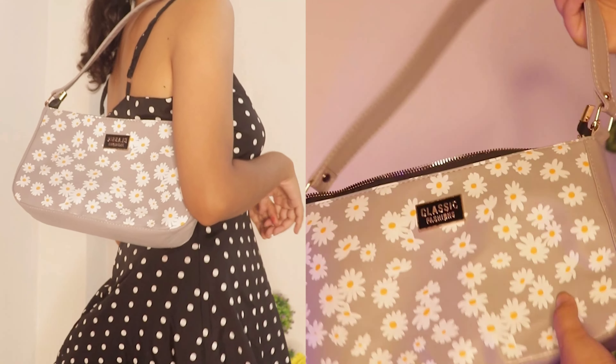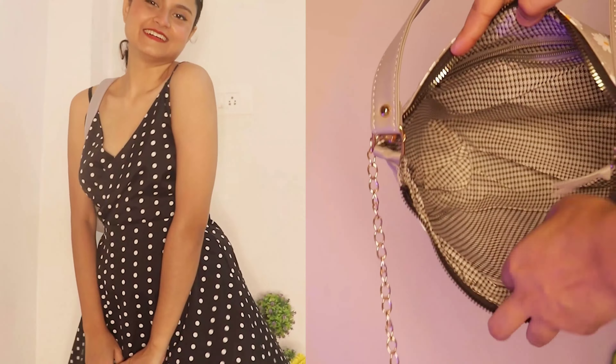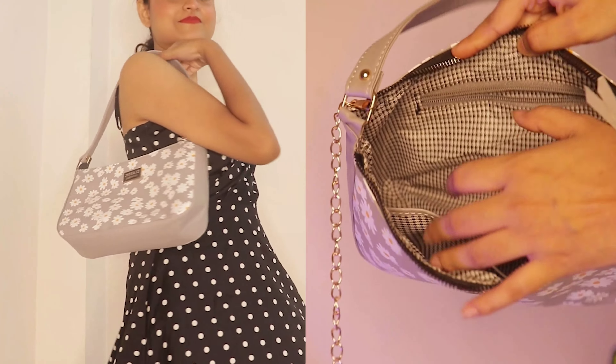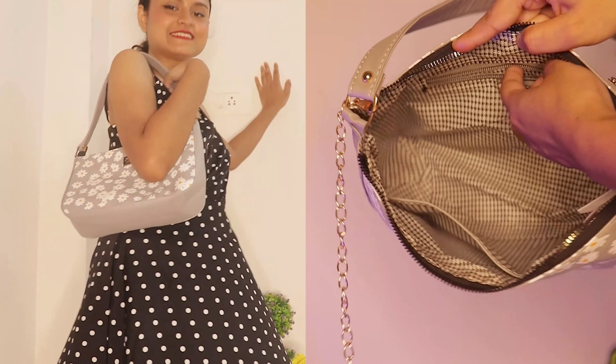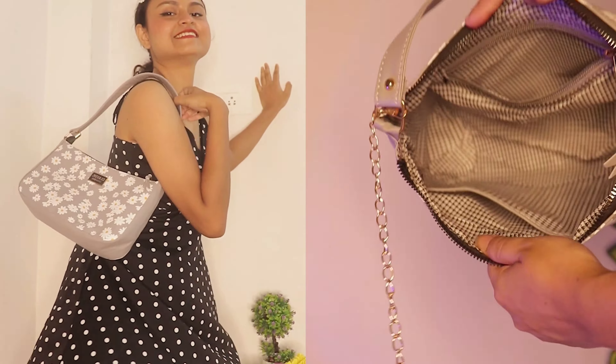The first bag I got is this one right here. It is a very cute grey color bag with cute daisy prints on it. It has a long chain so you can wear it as a sling bag. It also has a very Y2K vibe, so you can wear it like this.